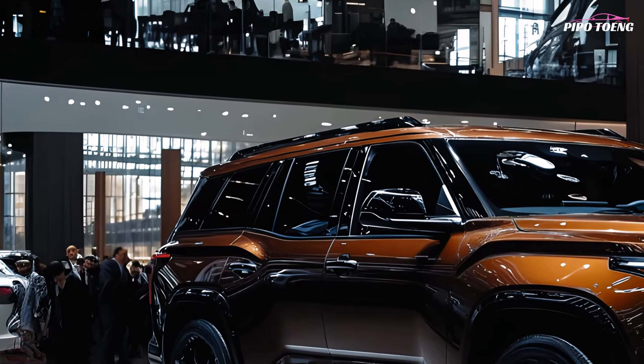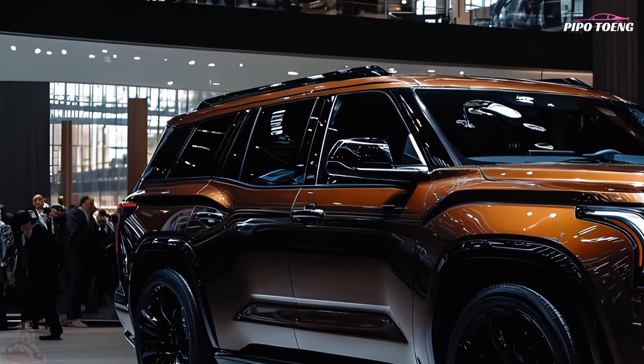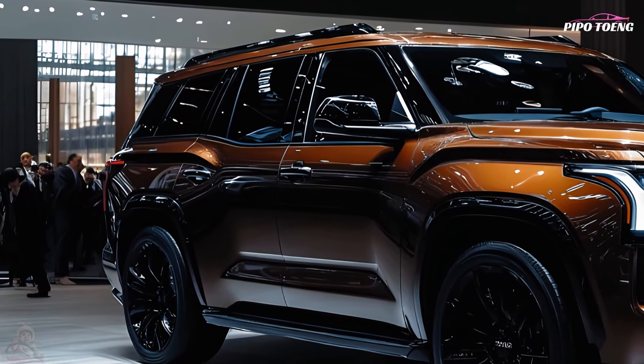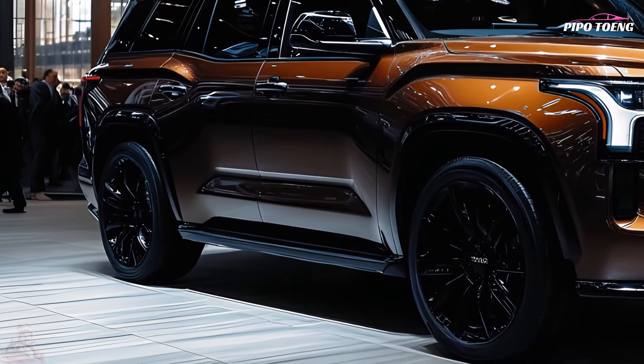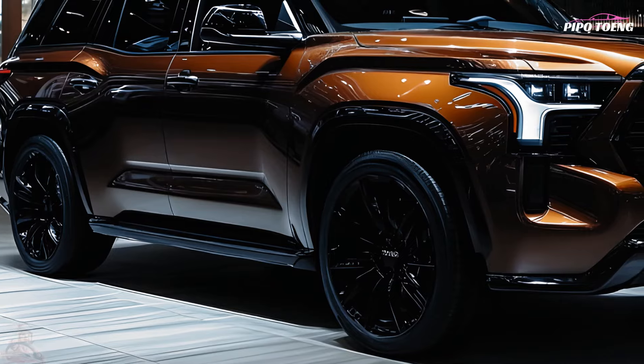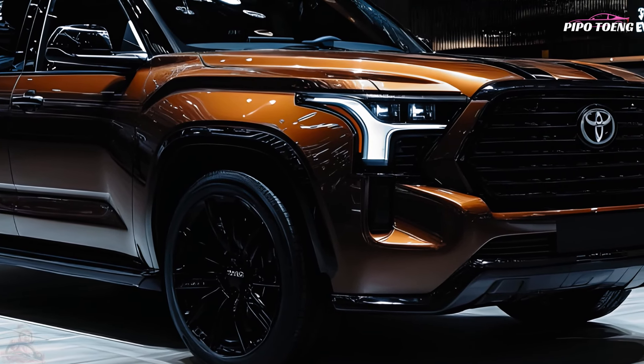The Sequoia gets the cowboy fancy 1794 trim for 2025, like the Tundra, with brown leather interior and walnut woodgrain inlay. Texas-sized insignia, a panoramic sunroof, second-row captain seats, and a towing kit distinguish the Sequoia 1794 from the Platinum and Capstone.